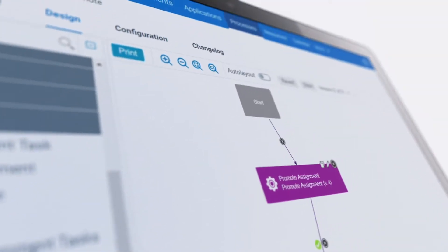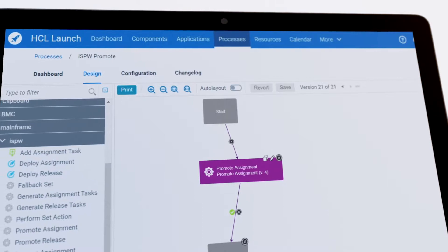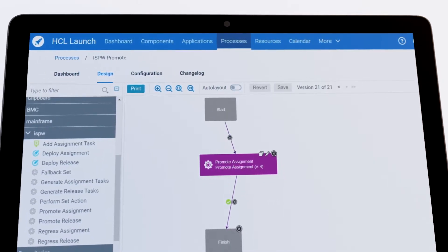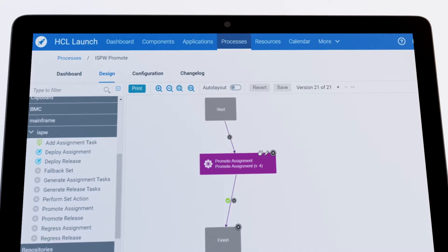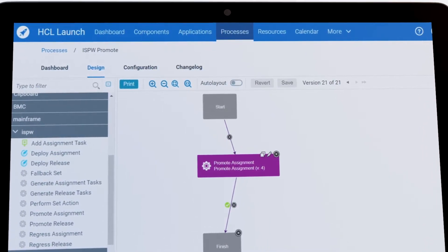Expand adoption of enterprise DevOps with push-button automation of complex deployment situations using the new HCL Launch plugin in BMC CompuWear ISPW and BMC AIME DevOps for DB2.